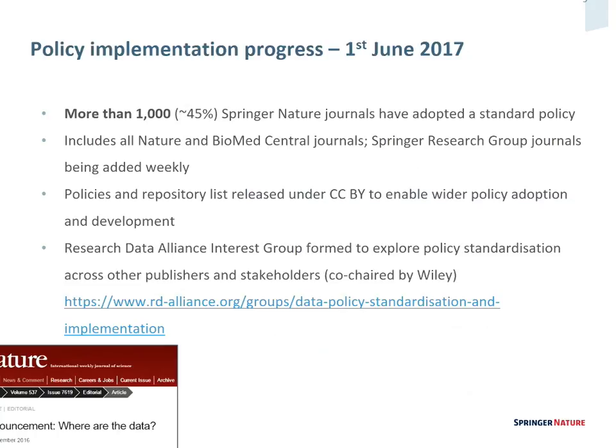As of yesterday, around a thousand journals — coming up to half of the Springer Nature portfolio — have adopted one of these four types of policy. That's almost a daily process; we're going journal by journal, editor by editor, to have these conversations and choose the right policy. We've also made the policies themselves available open access, and there's a Research Data Alliance interest group engaging funders, institutions, and other publishers, where we're taking an even wider look at what the standards could or should be on data policy.